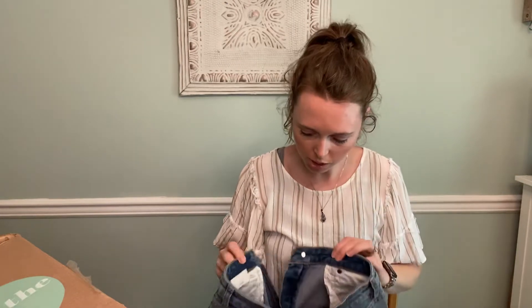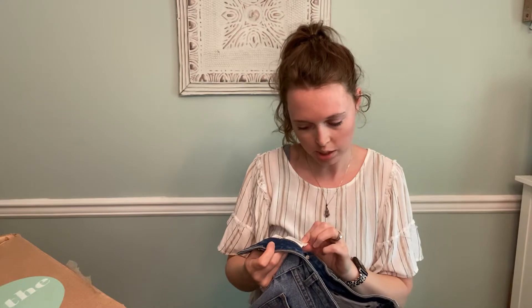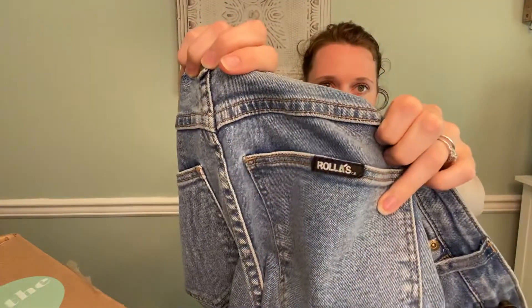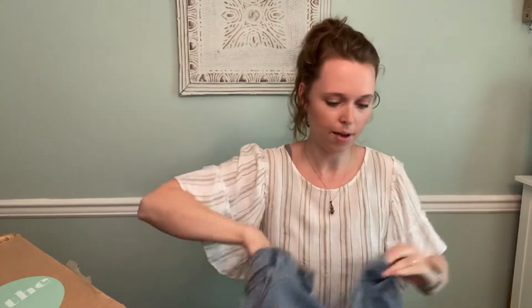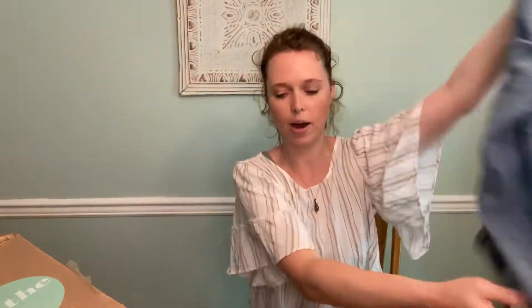And these are Rollas, size 27, Aussie 9, East Coast ankle, high rise, super skinny. These seem like really good quality. On the back it's kind of marketing — it says 'good day, mate.' Makes me feel like it could be a decent brand. Some of those Australian brands are high-end, but they just don't make it to the U.S. and the resale value is just not that great, unfortunately.